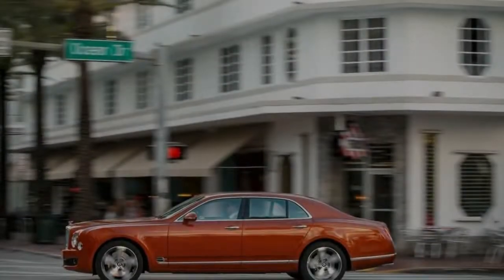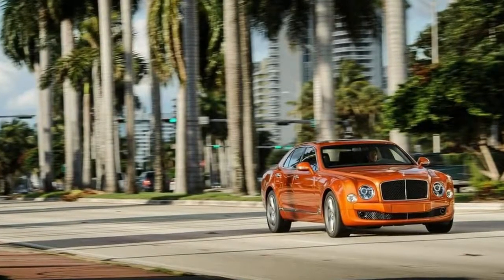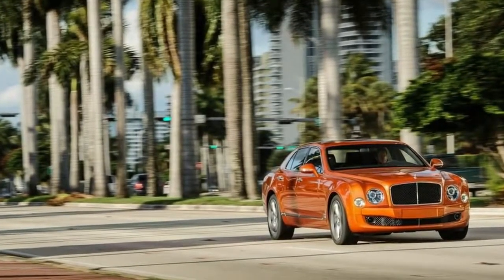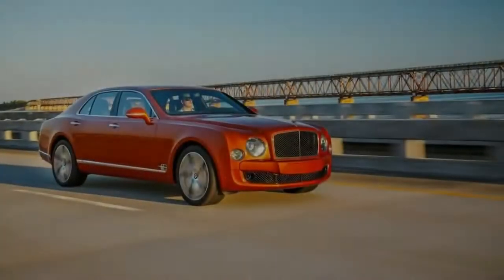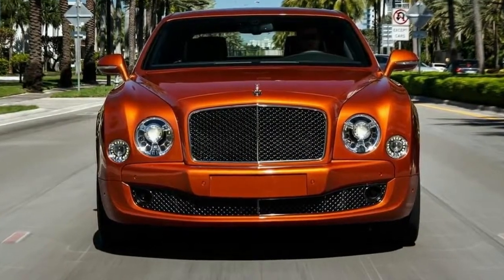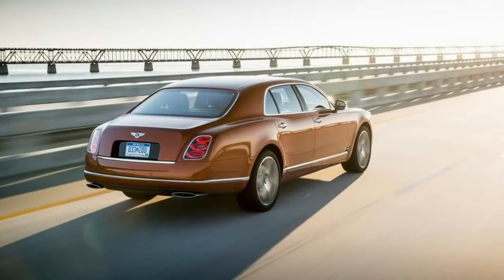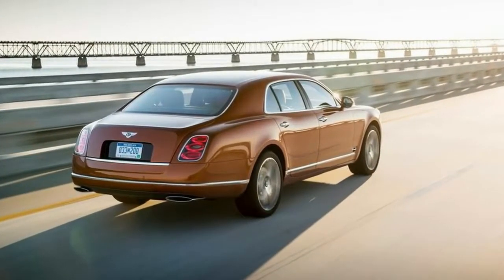These are the insights you contemplate while making the single-lane walk through the Florida Keys at 10 miles per hour below the speed limit, in a car named Speed. The 2015 Bentley Mulsanne Speed, with its 530 horsepower and 811 pound-feet of torque, would much rather move significantly faster. That torque figure is second only to that of the Bugatti Veyron.